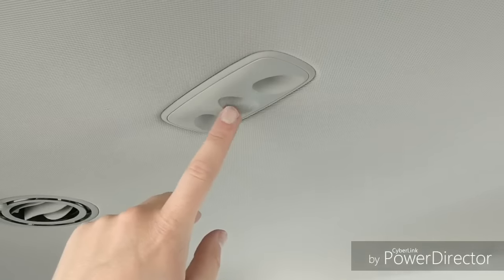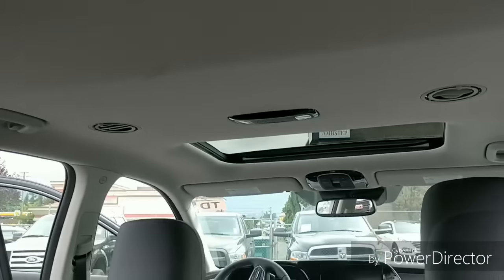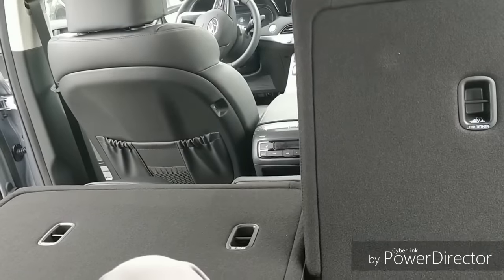Here are the ultrasonic sensors that detect whether or not there are passengers or pets in the back of the car. So all those unfortunate stories of children or pets being left in a hot car — you don't have to worry about that here, because this car will actually set off the alarm if anyone or anything is left in the vehicle.